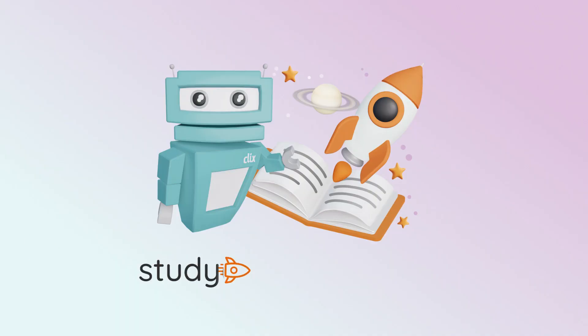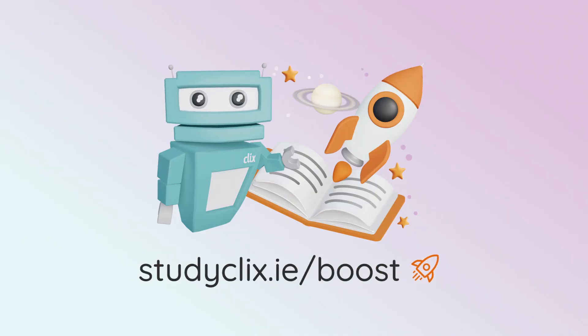Hey, it's Gabrielle, and this video is a sample from StudyClicks Boost, our new rapid revision tool. Go to studyclicks.ie/boost to find out more.